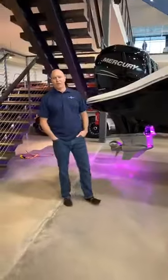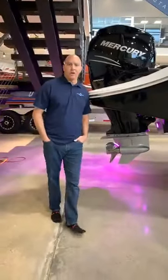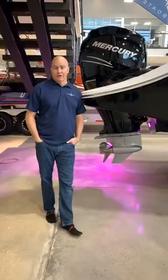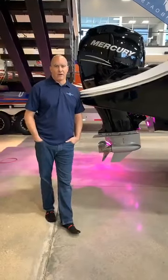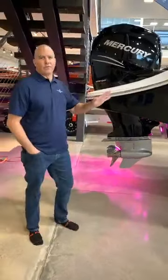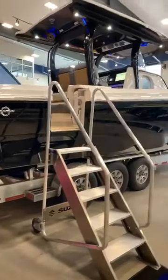Good morning. I want to run you through the 39NX. This is a new boat for Fountain about three years ago — a new hull that came off a clean sheet of paper. This boat has been an amazing boat for Lake of the Ozarks. We've got several running now around the lake. I'm going to start at the back of the boat, work through to the front, go over some of the features, and then we'll go inside.